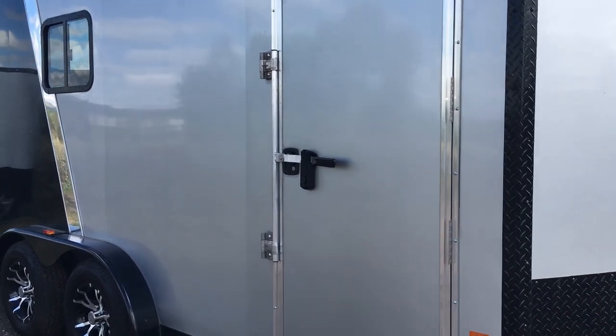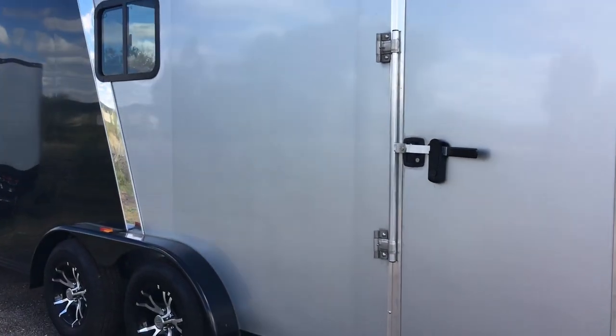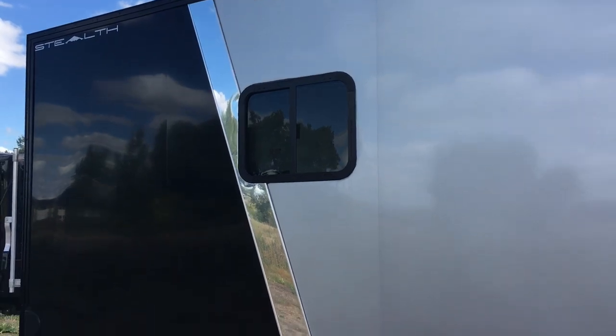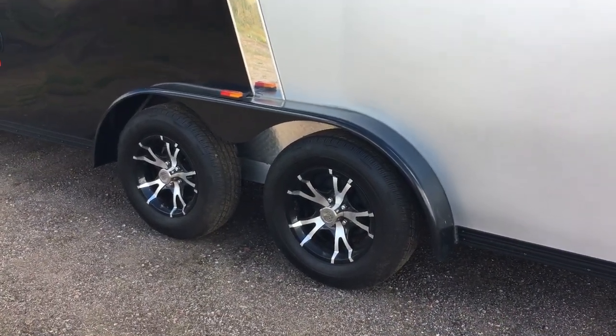The side door does come with an RV lock and a cam lock, and you guys can see — no screws — it is a smooth skin exterior. Silver front with a black back, and then you've got the polished aluminum strip in the middle to break that up. Two 3,500-pound axles with brakes on all four, and black aluminum wheels as well.